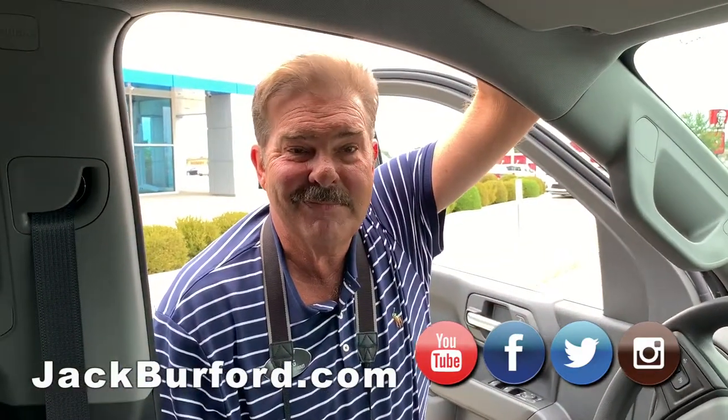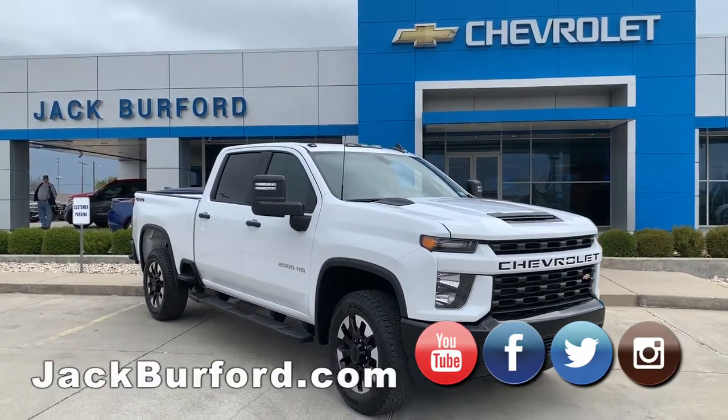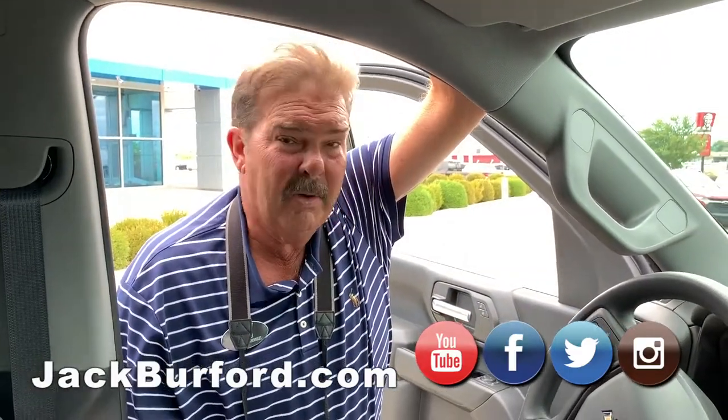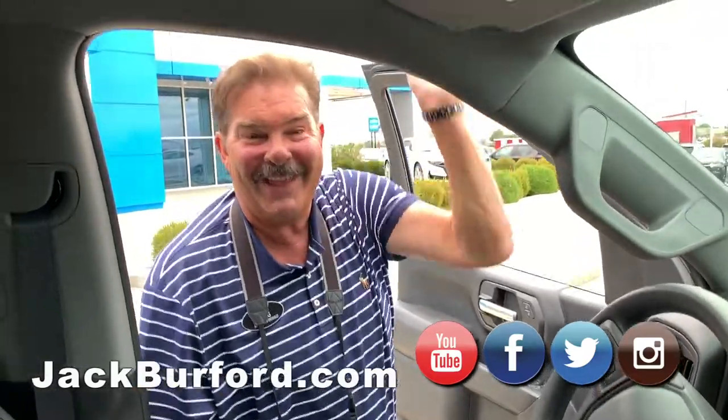I love the rims on this truck. This is the only one we have on the lot with these particular wheels. And test drives are free — just bring your license in. That's it!